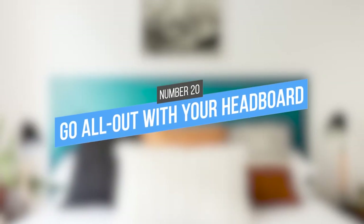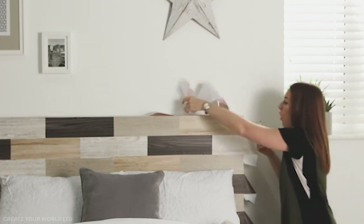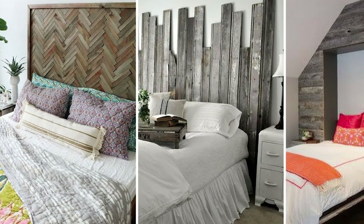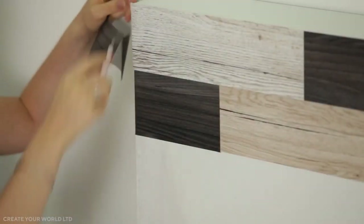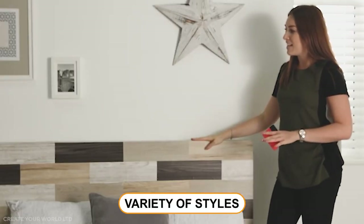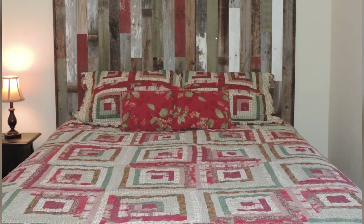20. Go all out with your headboard. A headboard adds a touch of luxury to any bedroom, but it's especially important in a small space. For apartment renters who are limited in their decorating options, a headboard is an easy way to make a big impact. Headboards come in a variety of styles, so you can choose one that fits your personal style and suits the vibe of your bedroom.